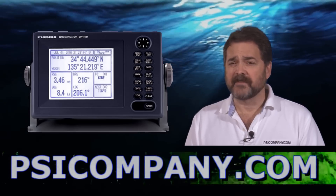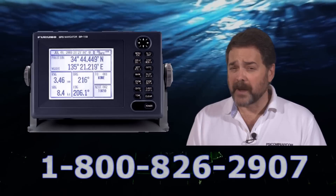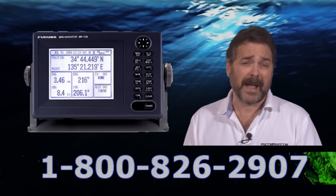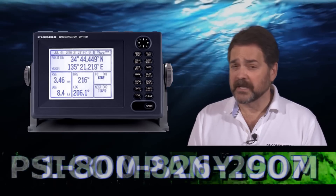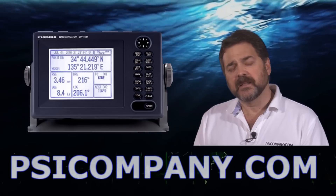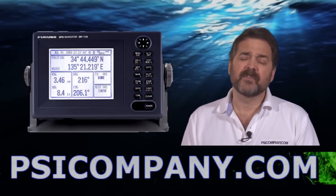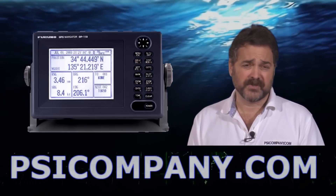Both receivers have the ability to store 99 waypoints. You can run up to 30 routes with 30 waypoints per route. Information can be displayed in LORAN-C format or in latitude and longitude. The display modes give you the ability to have a video plotter function built in, some nav data function, and various steering graphic modes.